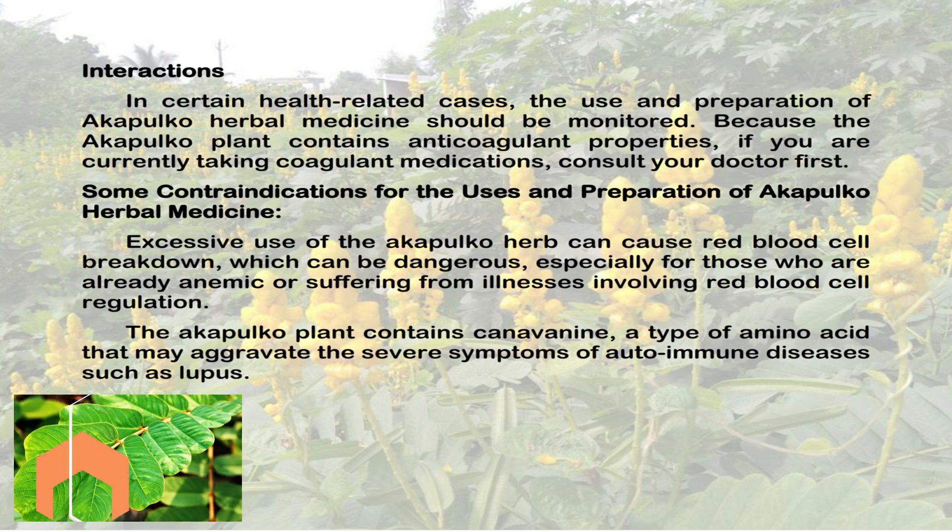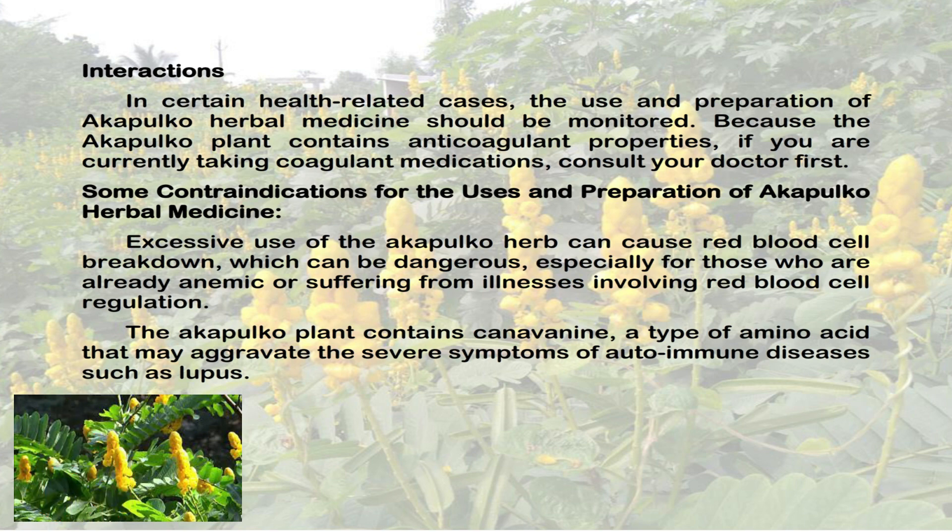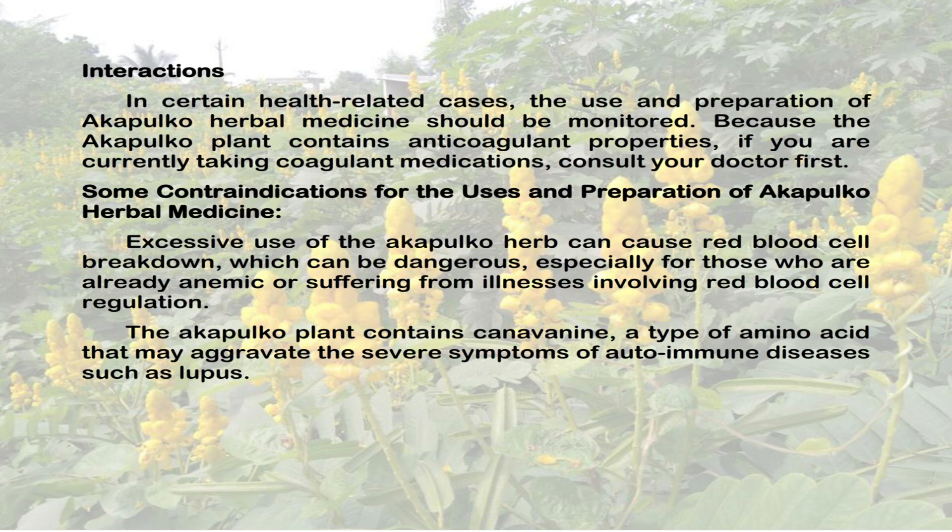Contraindications: Excessive use of the Acapulco herb can cause red blood cell breakdown, which can be dangerous, especially for those who are already anemic or suffering from illnesses involving red blood cell regulation. The Acapulco plant contains canavanine, a type of amino acid that may aggravate the severe symptoms of autoimmune diseases such as lupus.